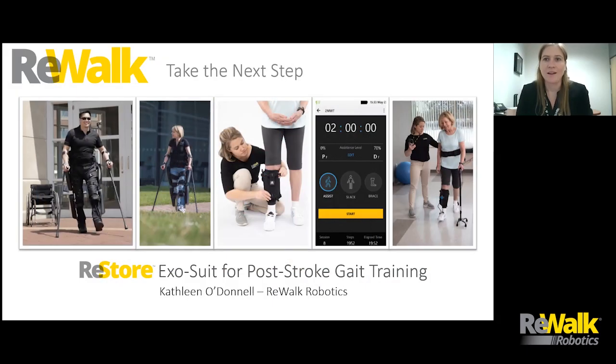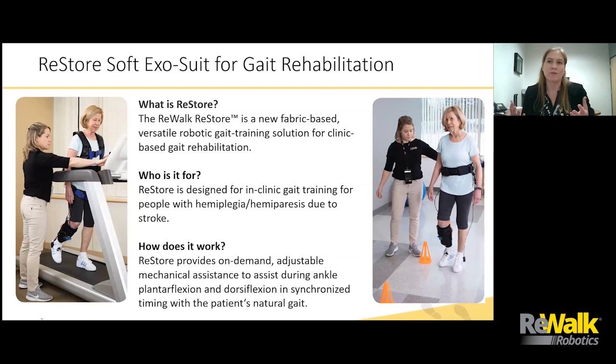Thanks, Jill. So as Jill mentioned, we've been talking about doing this episode for a little while and really wanted to pull in some of the insights from previous episodes and demonstrate how that led to the motivation and design of the Restore exosuit. The Restore exosuit was a product that we launched last summer, in summer of 2019. What's really unique about the exosuit is it doesn't fall into the same category as any of the other rehabilitation products out there, so we've spent a lot of time helping people understand what it is and what it can potentially do.